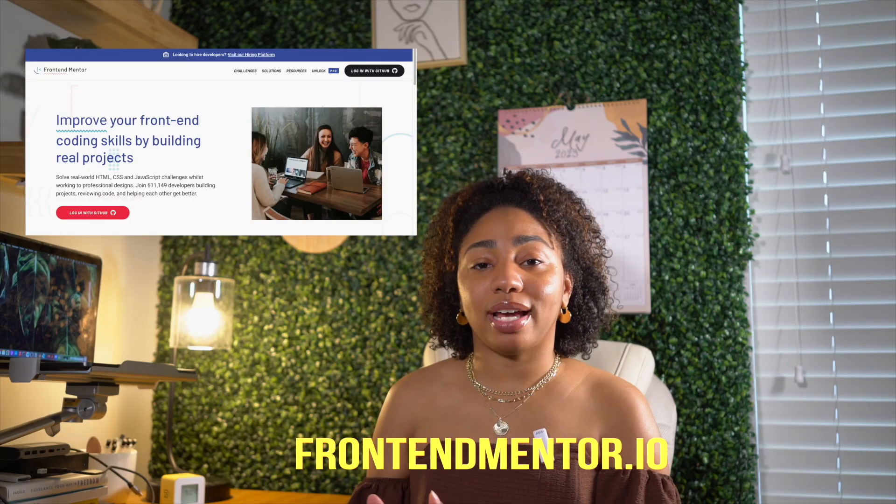The next platform is frontendmentor.io. You've probably heard more about this one — it's similar in that you pick a layout based on difficulty level. It has a free version and a paid version. One thing I love compared to the first resource is that you do get the assets with your free account. You choose a challenge, download a zip file into your IDE like VS Code, and typically get starter files including images and colors.